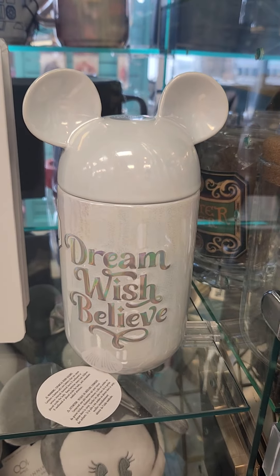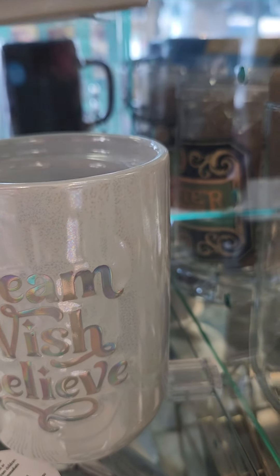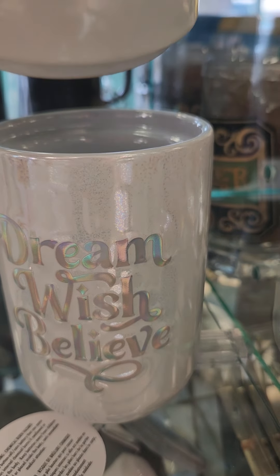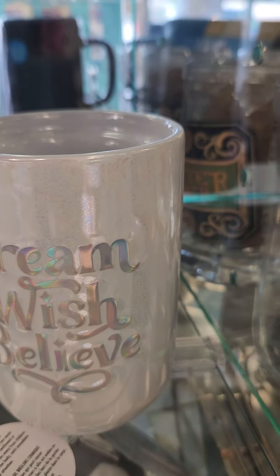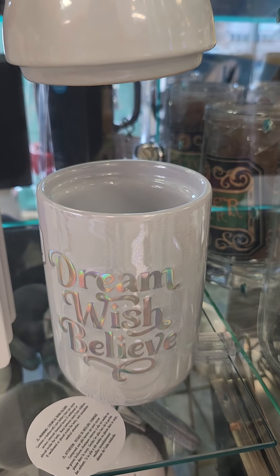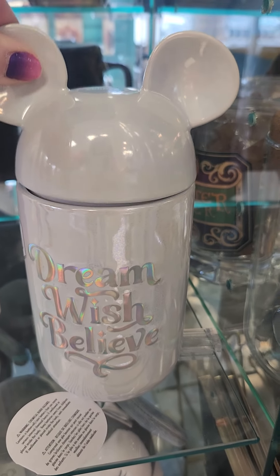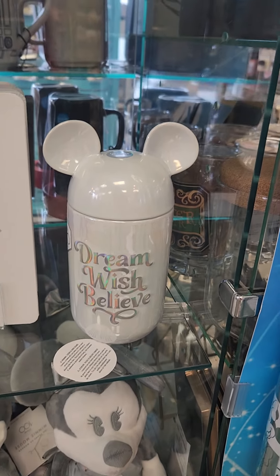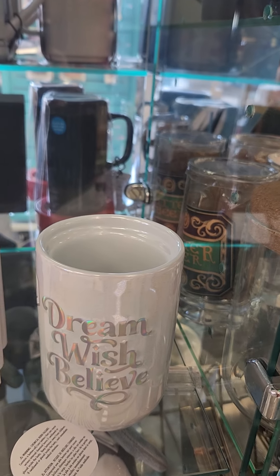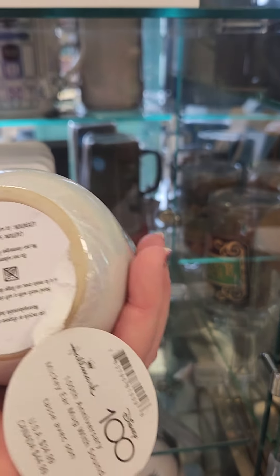I just saw that I can lift this 'Dream, Wish, Believe' piece and it makes a sound! The sound is in the top — that is the coolest thing I've seen. I would literally just sit in my house lifting that thing all day long. That's fabulous! It's $35.